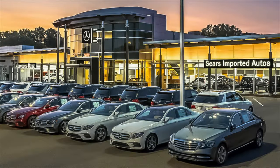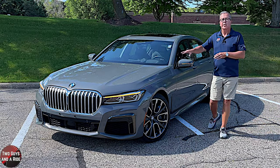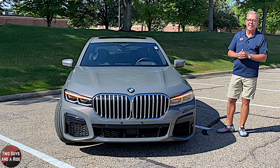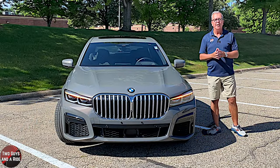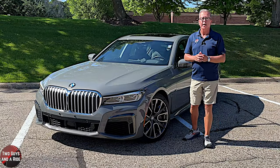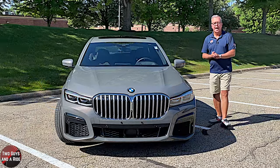Today, we're working with our friends at Sears Imports in beautiful Minnetonka, Minnesota. This is a 2021 BMW 750i, presented here in Davit Gray Metallic, and it has a beautiful black Napa leather interior. It has an original MSRP of $117,295.